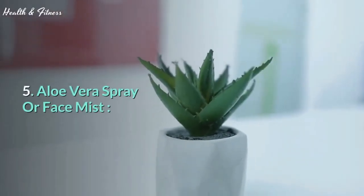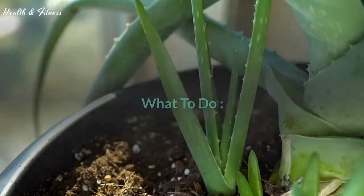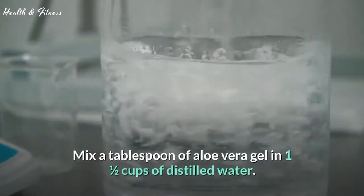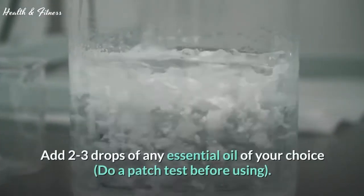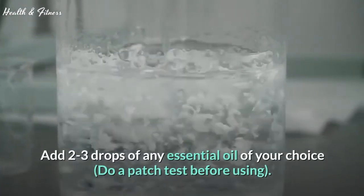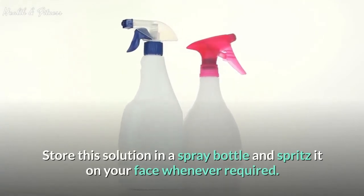5. Aloe vera spray or face mist. You can also make a facial mist with aloe vera and use it throughout the day to soothe your skin. Mix a tablespoon of aloe vera gel in 1 and a half cups of distilled water. Add 2 to 3 drops of any essential oil of your choice — do a patch test before using. Store this solution in a spray bottle and spritz it on your face whenever required.